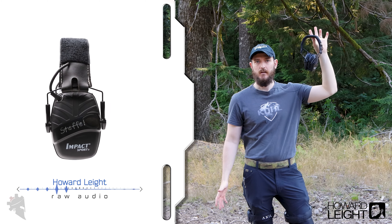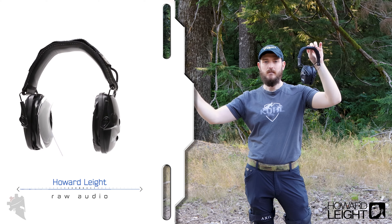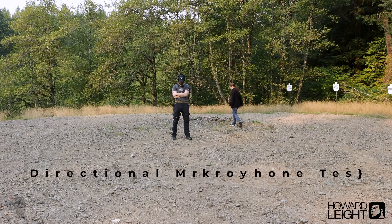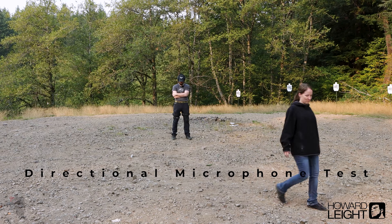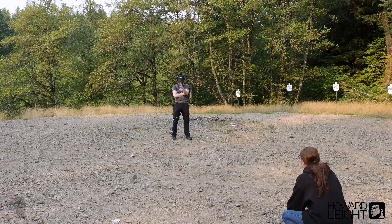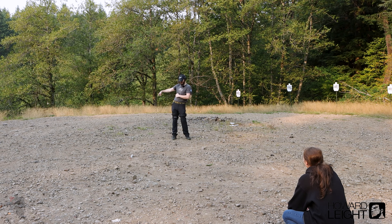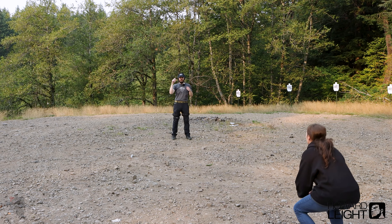Now the audio you're hearing is from the Howard Leight Impact Sport earmuffs. There is still a pretty consistent wind of about five to eight miles per hour. There are some nature sounds around, including a bird nearby. The directional test results show these are okay at locating sound.